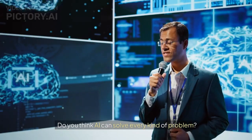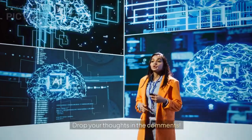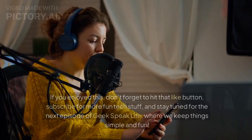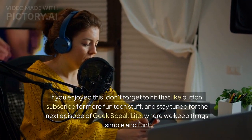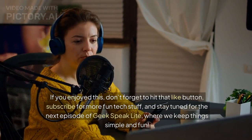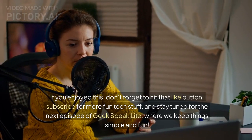Do you think AI can solve every kind of problem? Drop your thoughts in the comments. If you enjoyed this, don't forget to hit that like button, subscribe for more fun tech stuff, and stay tuned for the next episode of Geek Speak Lite, where we keep things simple and fun.